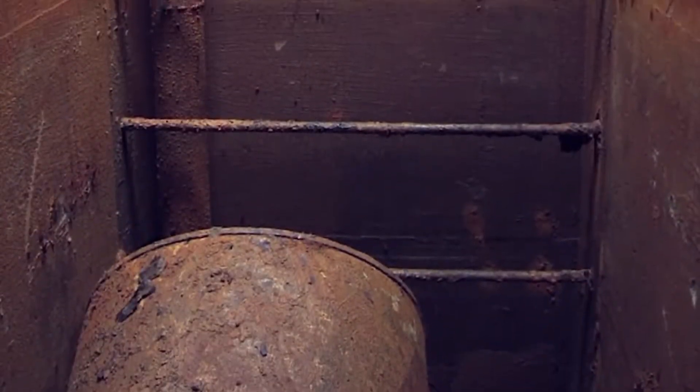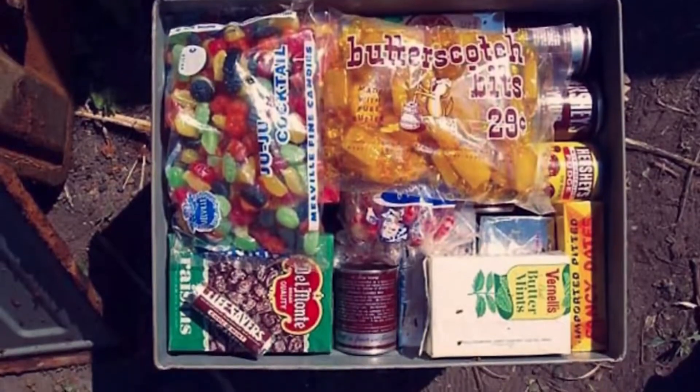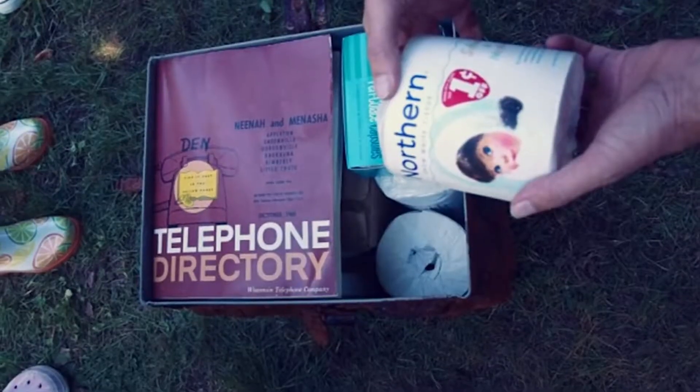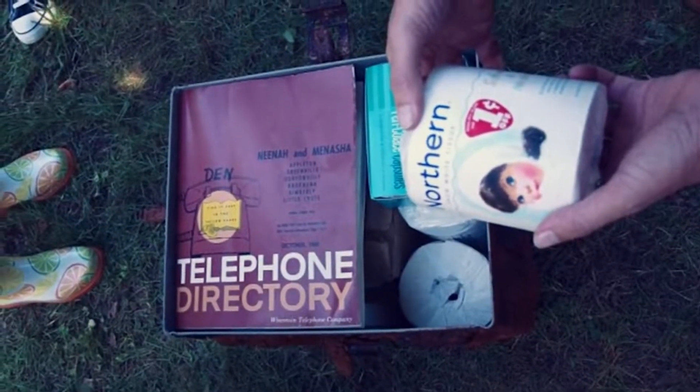Because of this, the bunker was stocked with items such as lanterns, folding toilets, bunk beds, and enough food to sustain a family for several weeks. The bunker also held other commonplace items such as first aid supplies, hunting equipment, and even grocery lists. Frank Panch was a smart man and well-prepared, too.